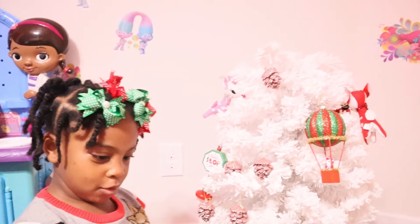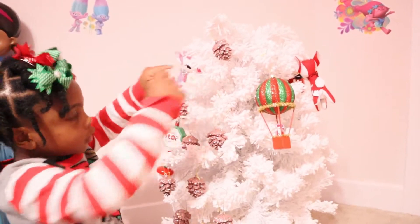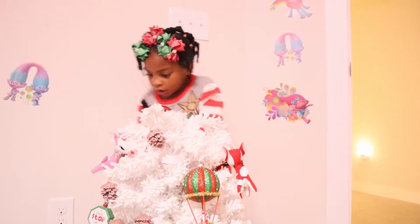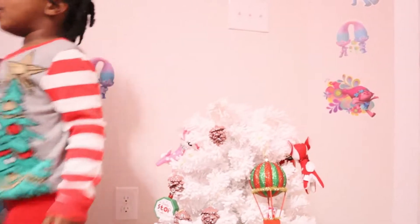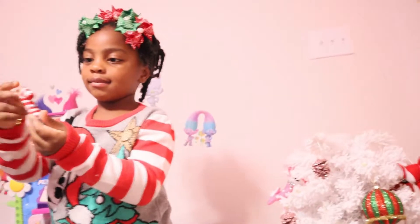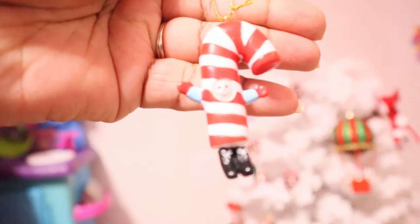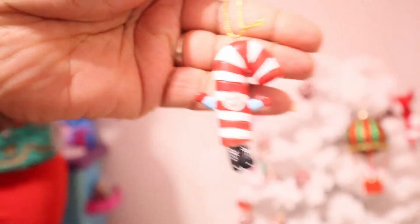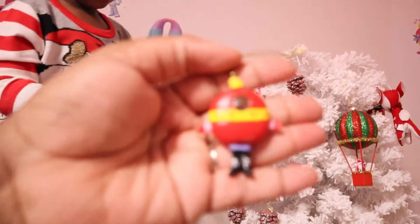Here's the last pinecone — she finds an empty spot to put it. Then she notices there's someone inside the candy cane ornament! There's also someone in the ornament! Let me see — there is someone in the ornament and there's someone in the other ornament too.